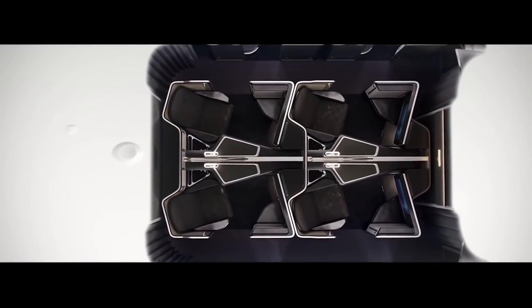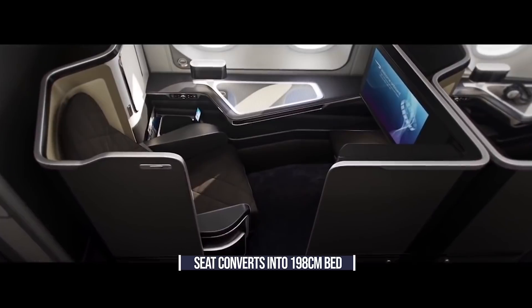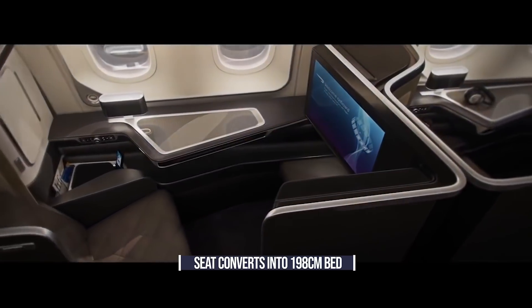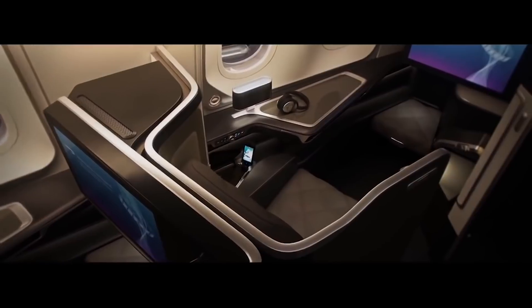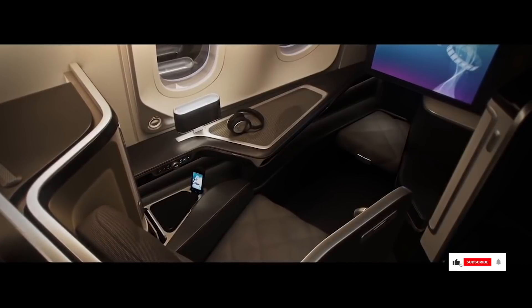First-class suites are naturally the most spacious seats on the aircraft. When it's time to sleep, the seat converts into a 198cm or 6ft 6in fully flat bed. Turn-down service includes a luxurious quilted mattress, crisp white cotton duvet and pillow, and loungewear supplied by Temperley London. The mattress is foam with a microfiber mattress topper and comes with 400-thread count bedding. Passengers will also receive an amenity bag and slippers.